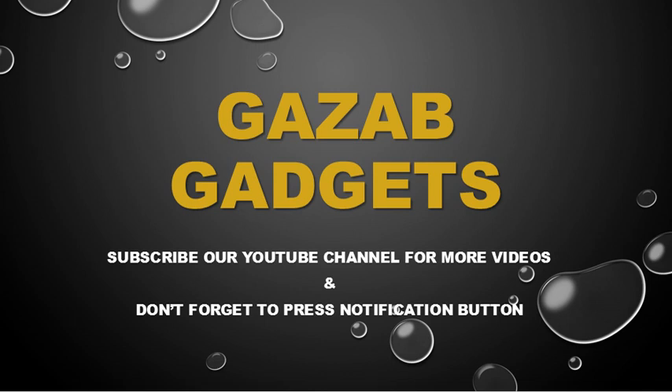Welcome to our YouTube channel — please do subscribe for more videos and updates, and don't forget to press the notification button. Okay, let's begin with the information.